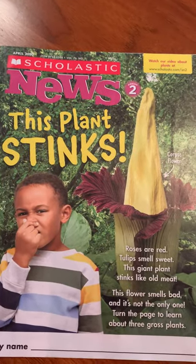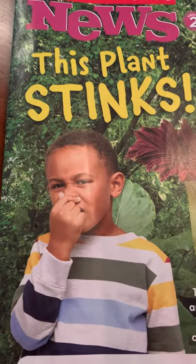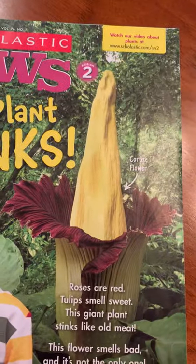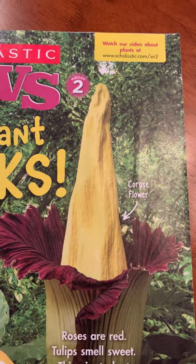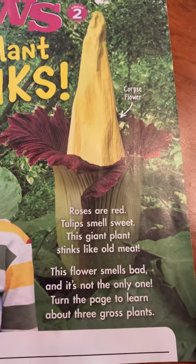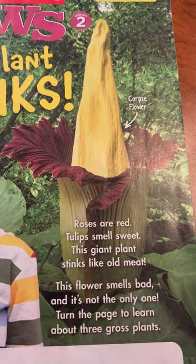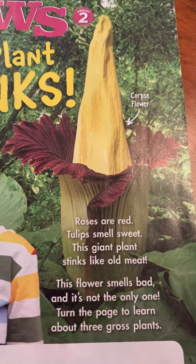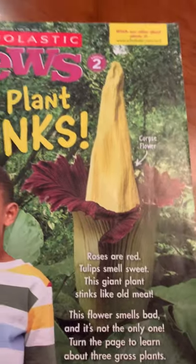This plant stinks. Take a look here at the boy — he's plugging his nose because he doesn't want to be anywhere near this stinky plant. And if I look at the label, this is called a corpse flower. Roses are red. Tulips smell sweet. This giant plant stinks like old meat. This flower smells bad and it's not the only one. Turn the page to learn about three gross plants.